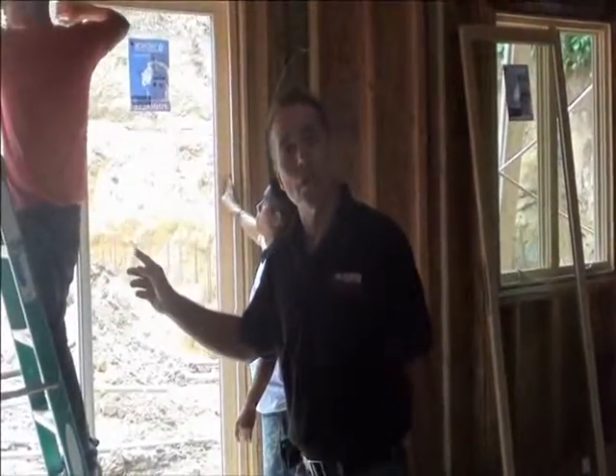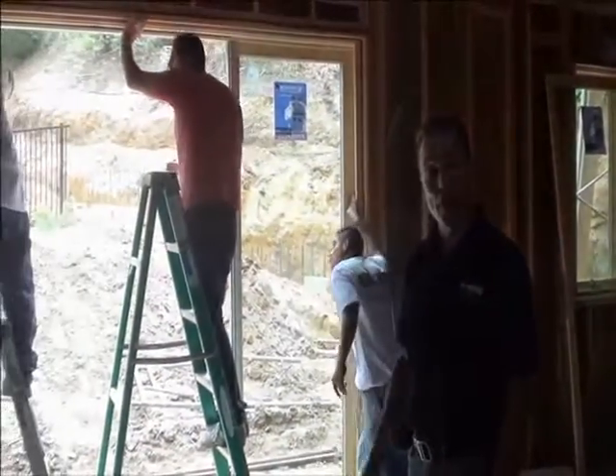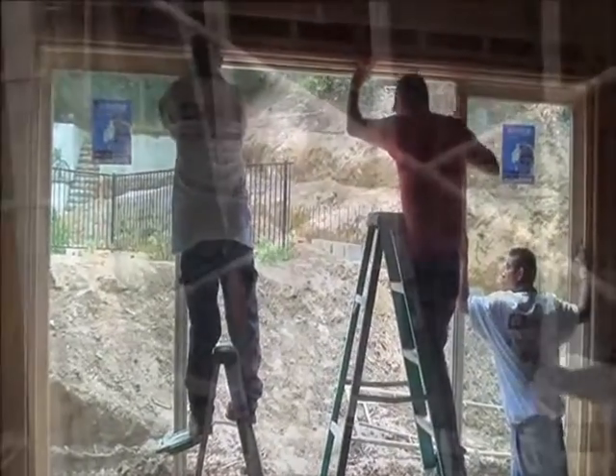Here you can see our crews installing a 12-foot sliding door right off the family room for easy access to the full area and the outdoor living room.